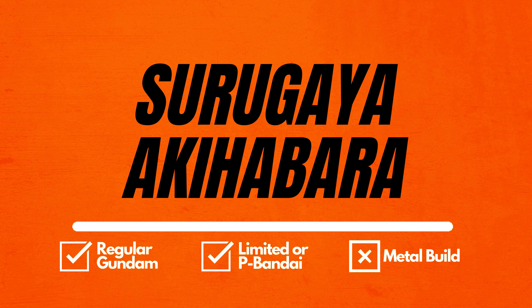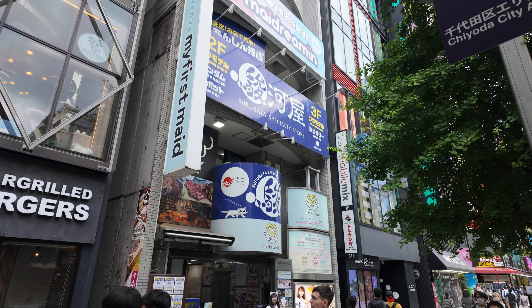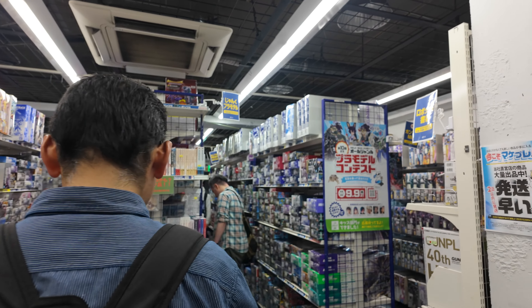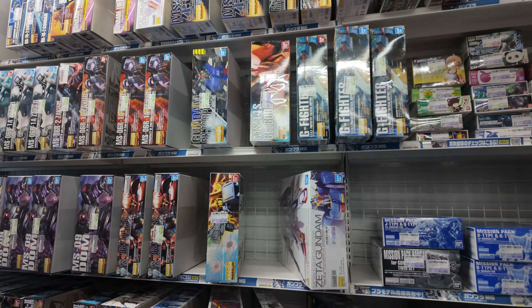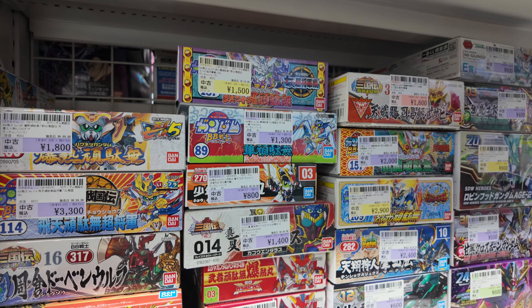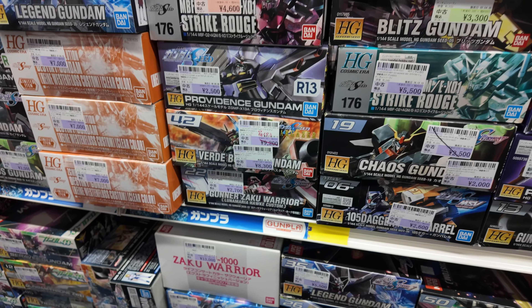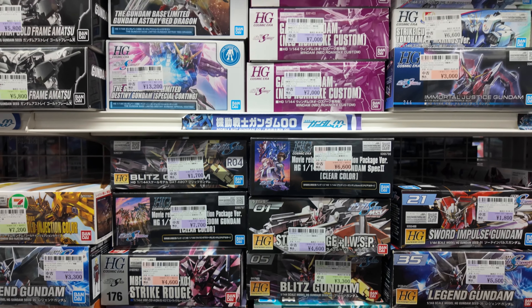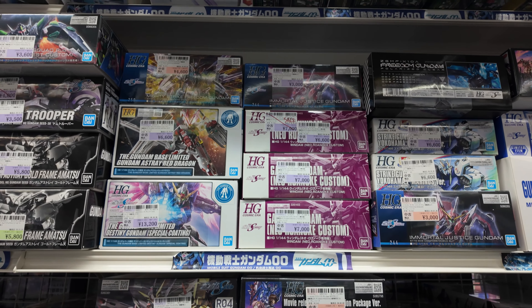In second position we have Surugaya Akihabara. Surugaya Akihabara Plastic Model Store occupies two floors, and the one with Gundam is located on the second floor. The place is not so big, but inside it is full of rare and limited Gundam products. Most of the items are second-hand. At a glance it may look a bit pricey, but prices depend on condition — you might find two of the same item with different prices depending on the box condition. So you need to look carefully and not be in a hurry.